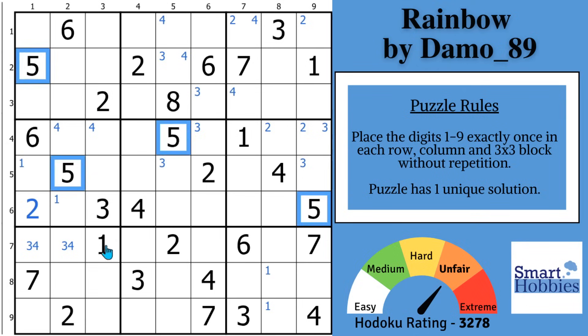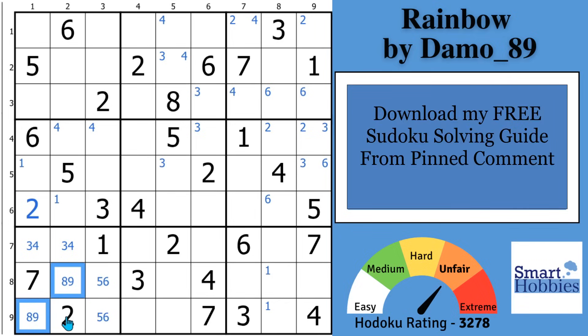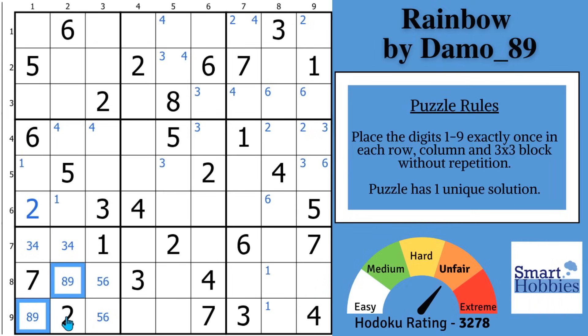Look at the 5s — just 2 places for a 5 in block 7. And then with the 6s: 6s in block 3, 6s in block 6, and in block 7 with these 2 6s — same places as the 5s. So you actually have a 5, 6 hidden pair here as well, which gives you an 8, 9 naked pair. I cover hidden pairs and naked pairs in my free Sudoku solving guide. Damo goes by Demo underscore 89 as author of this puzzle, and there's an 8, 9 naked pair right there. I wonder how that's going to play into this solve.